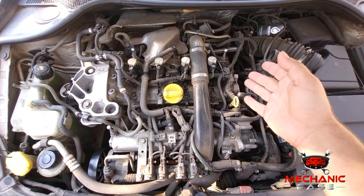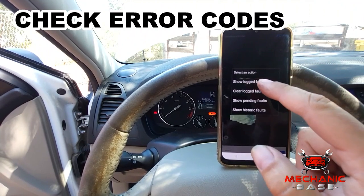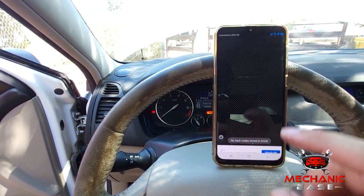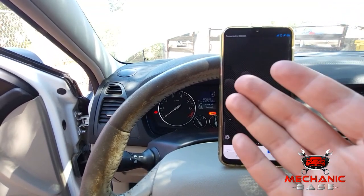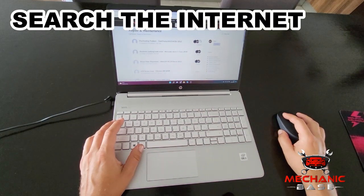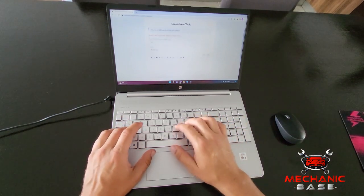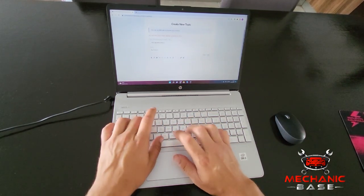First, connect an OBD2 scanner and check the trouble codes. When limp mode is activated, there is always a code stored in the engine's or transmission's control module. If you can't find any trouble codes, you may want to try another diagnostic scanner. Next, research the trouble code you found in the memory and continue troubleshooting with that information. You can find a lot about error codes right here on our website — just save the error code and search for it there.